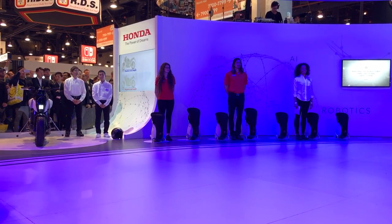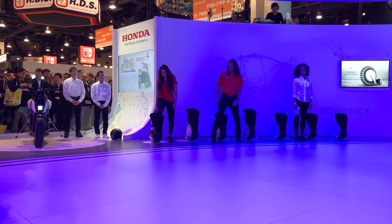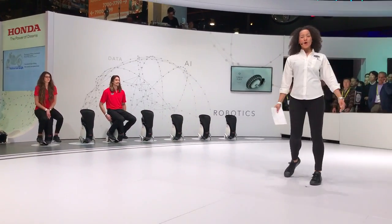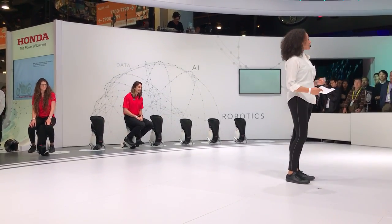Now I'd like to introduce one of Honda's robotics technologies, the Honda Unicub. Let the show begin. Thank you, Hannah. Hello. Welcome to Honda at CES. So, what do you think we mean by robotics at Honda? Let's take a look.